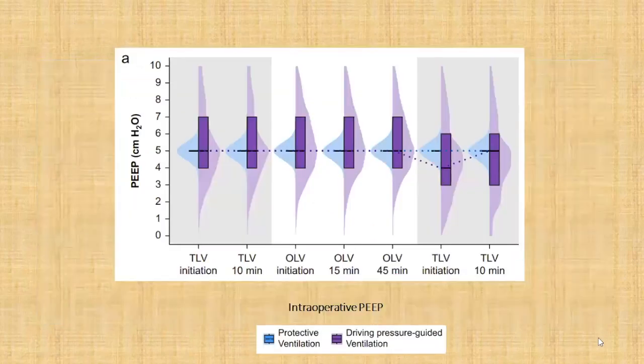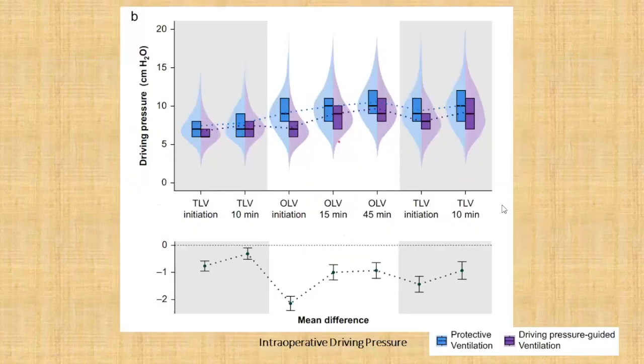Looking at a graph showing intraoperative PEEP values during surgery in both groups: the blue bars represent the conventional protective ventilation group with a constant fixed PEEP throughout surgery, while the purple bars represent the driving pressure guided ventilation group where PEEP was titrated across several levels — varying from approximately seven to four — across the whole duration of surgery, spanning two-lung ventilation, one-lung ventilation, and back to two-lung ventilation.